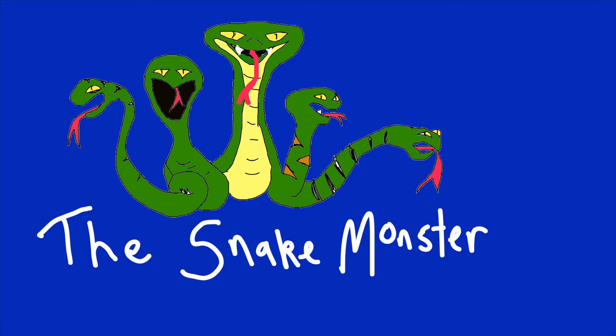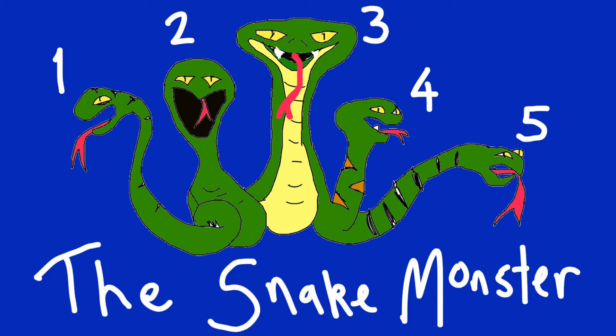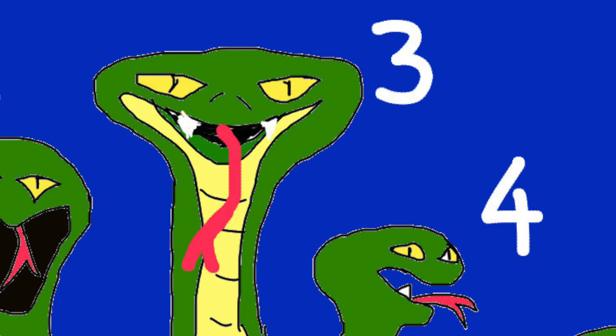It would be a bit like that bit of Flash Gordon where Peter Duncan puts his hand in one of the holes - in one of them he gets poisoned and killed. This would have five mouths and one of them would snap and kill you. Now viewer, you are facing the five-headed snake monster - choose one of the mouths to put your hand in. Results: if you chose one, two, four or five you're fine. You chose three? You've been destroyed by the Serpent Trail. Unlucky!